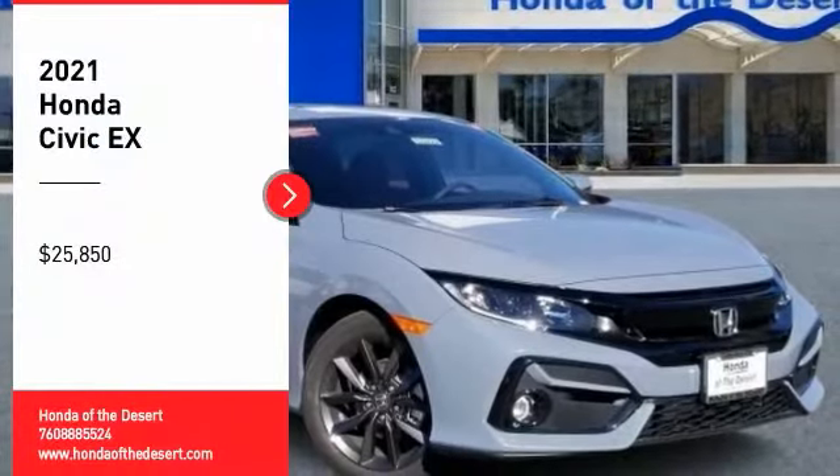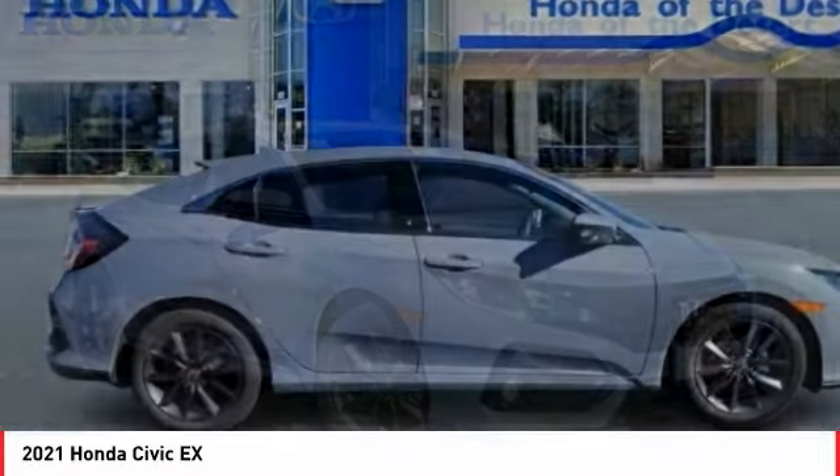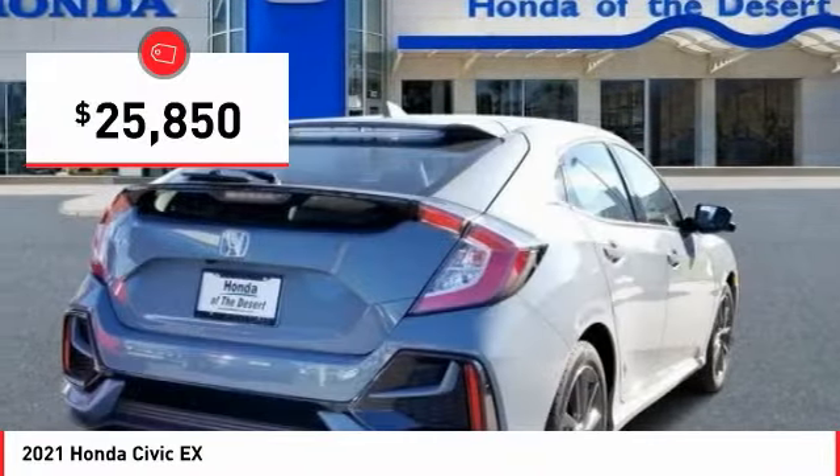Stop by and take a look at the 2021 Honda Civic. Practical, with awesome gas mileage and incredibly reliable, and priced below $30,000.